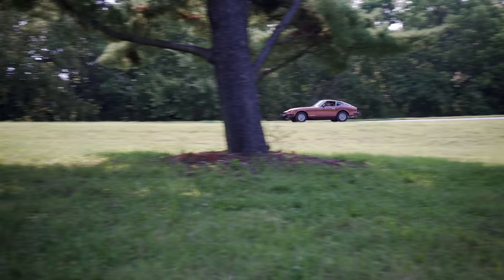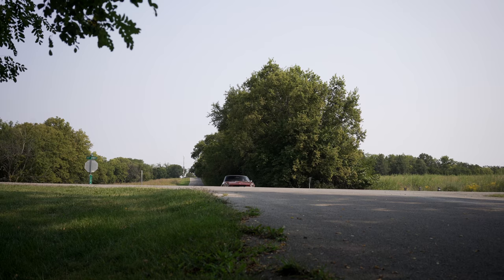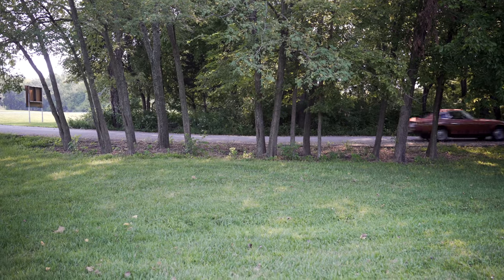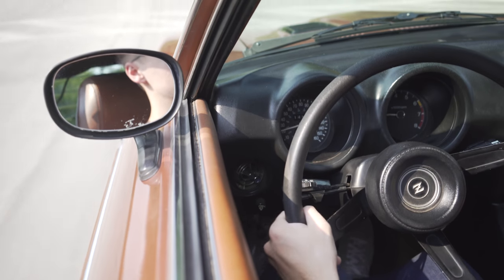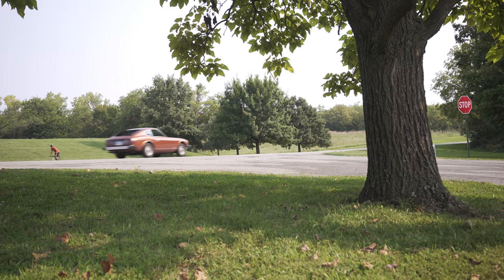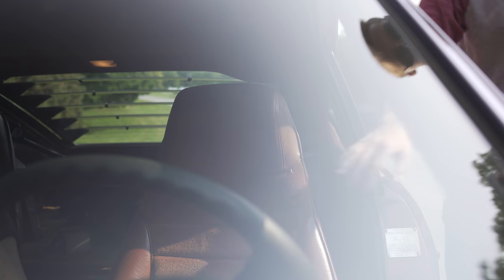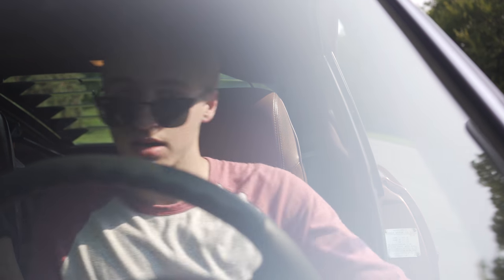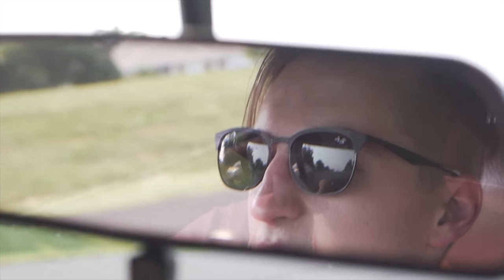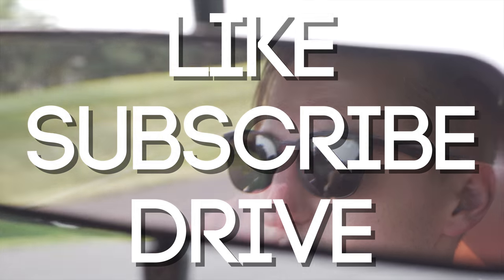Thank you so much for watching the video. If you're not already subscribed, be sure to do so — I've got more exciting stuff coming up soon. If you liked the video, hit the like button to let me know. I had a blast driving the 280; it is a gorgeous car. Do you prefer the look of the modern Z cars? Do you think the 240 would be the better car to own over the 280? Let me know in the comments. Thanks again for watching — I'll see you in the next video. Keep driving. Peace out!